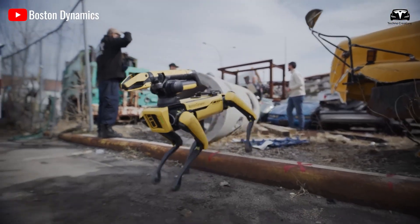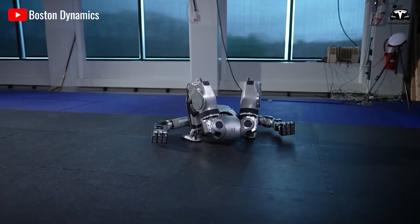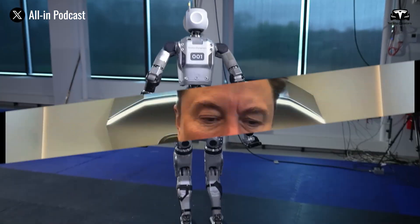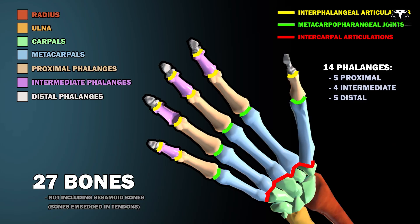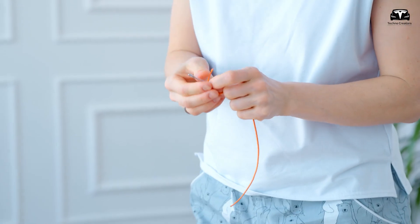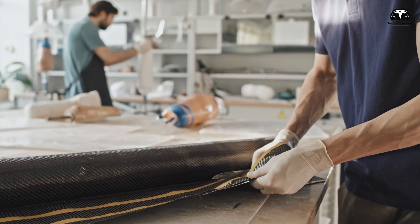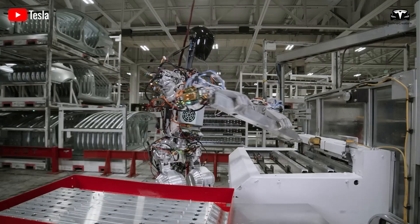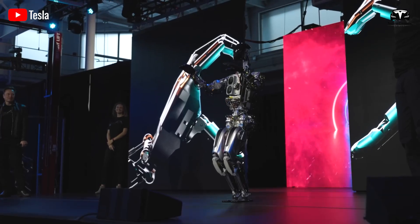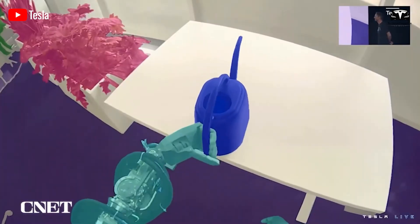Boston Dynamics' Spot, by contrast, has sold only a few thousand units since its launch despite a $74,000 price tag. The difficulty lies precisely where Musk says it does — the forearms and hands. Human hands are miracles of biological engineering, with tendons, muscles, and bones working in coordination to allow tasks as diverse as cracking an egg, writing with a pen, or carrying a heavy box. Replicating this range of motion mechanically has stymied roboticists for decades.